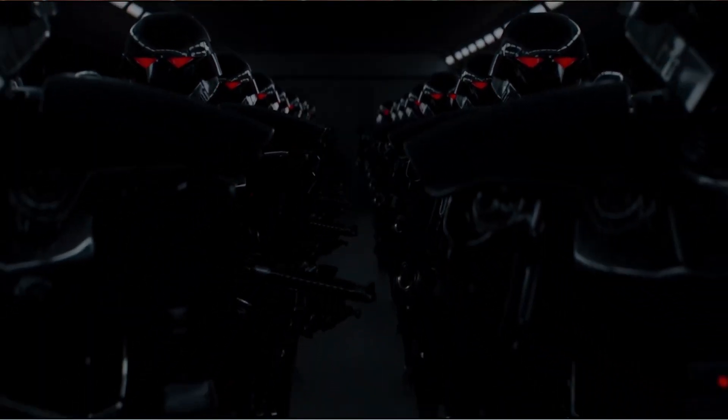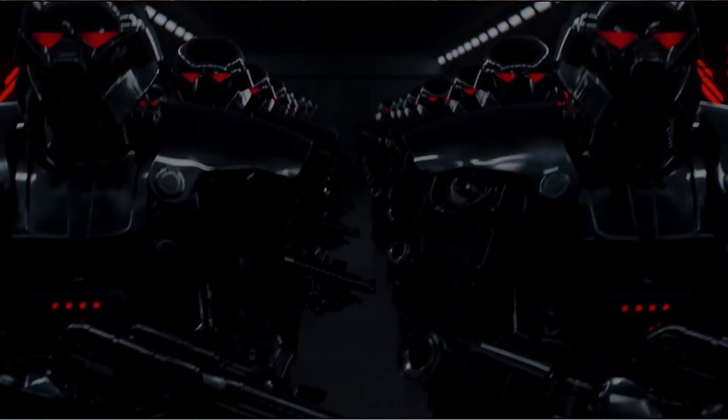Number four on my list is the Dark Troopers from The Mandalorian TV series. We all got to see that badass moment when they were lined up, turned on, and eventually punching their way through walls and the Mandalorian's armor. It is going to be so cool to army build these guys. I really hope they don't become a Walmart exclusive — make sure they're readily available so we can army build to our delight.